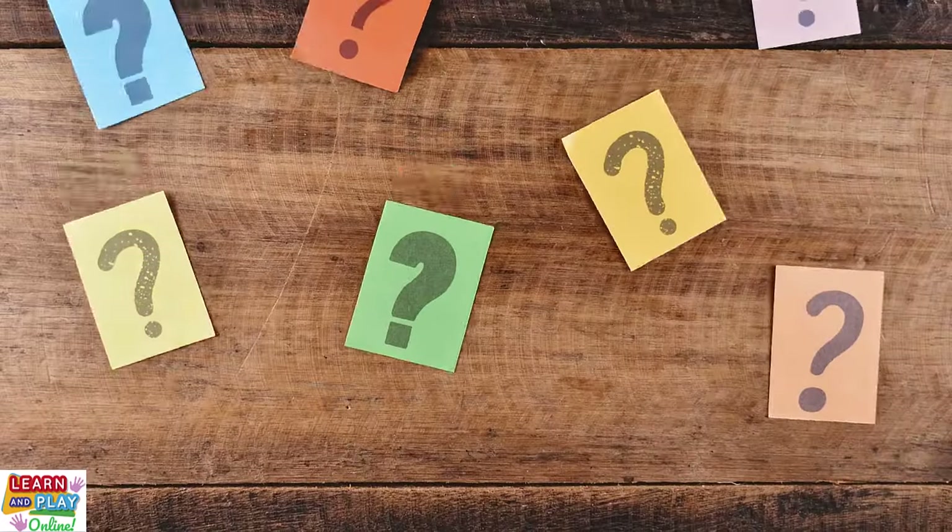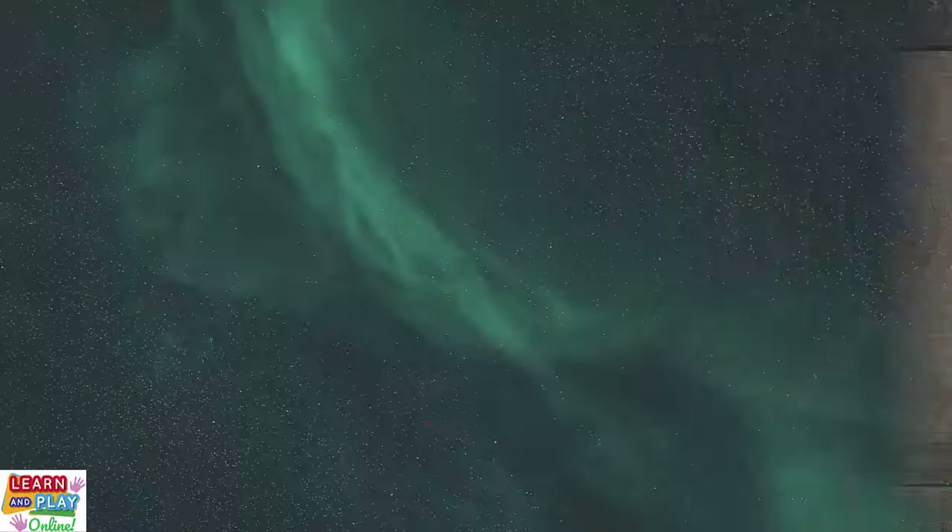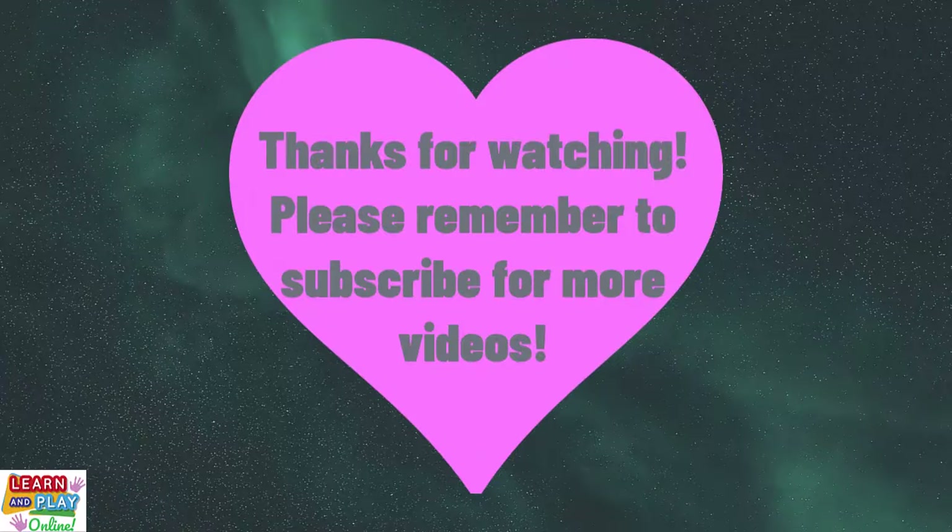How many questions did you get right? Thanks for watching. Please remember to subscribe for more videos.